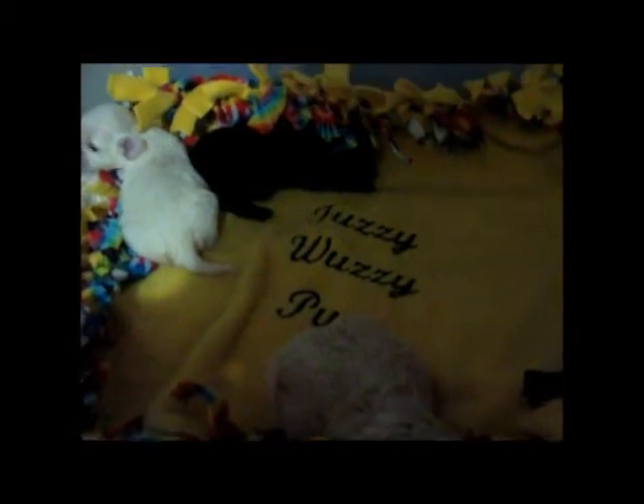Hi, this is Cindy from Fuzzy Wuzzy Pups and we want to go ahead and introduce our three babies that we have at this point in time. They are about two and a half weeks old.